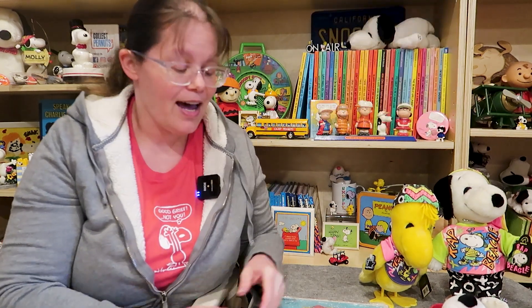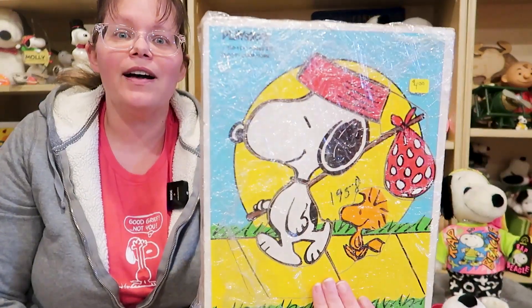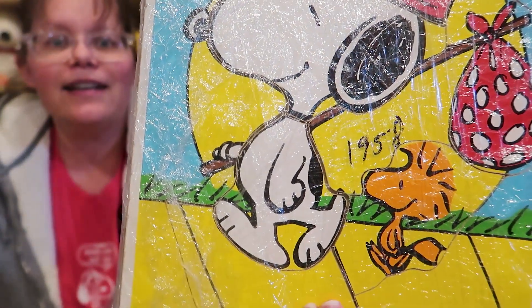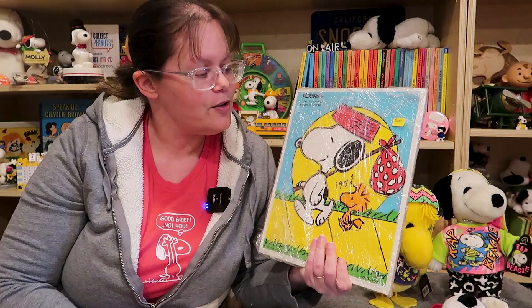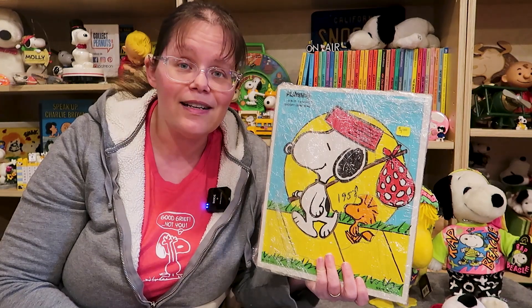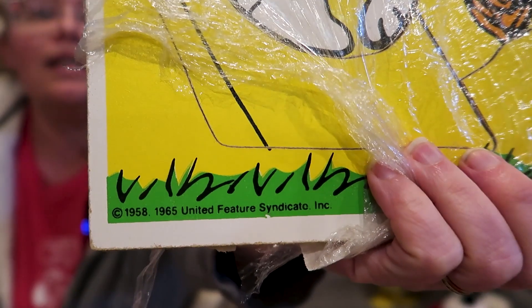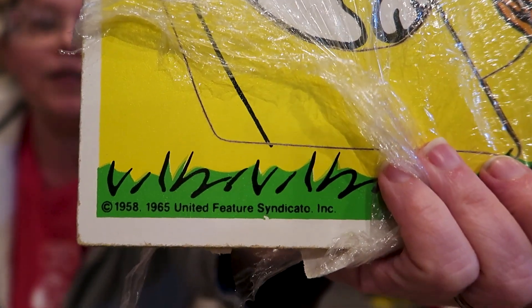Hello fellow Peanuts fans, I'm Karen from CollectPeanuts.com. Has this ever happened to you? You're shopping and you find an item and it says 1958 on it, but you know that's not from 1958. Snoopy's nose is way too round. They didn't make these puzzles in 1958 for the Peanuts gang. What's going on? You can see why the dealer would think this is from 1958 — it clearly says 1958 on there.